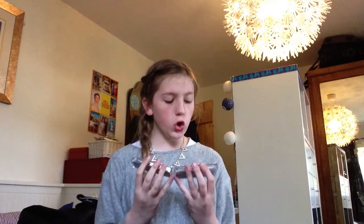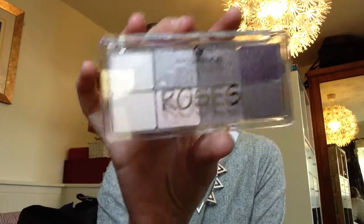I'm so excited about these - I got two Essence eyeshadow palettes. One is all about nudes and one is all about roses. This one is my favorite - look at the colors, they're so pretty. And I like the nudes palette a lot too.